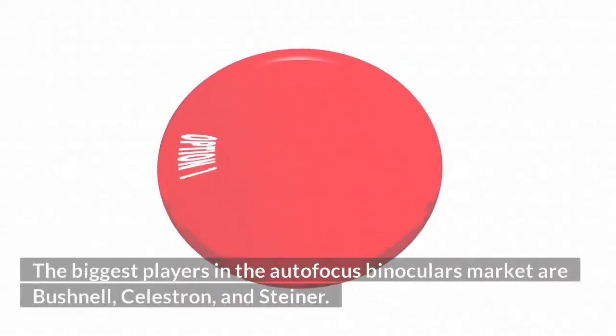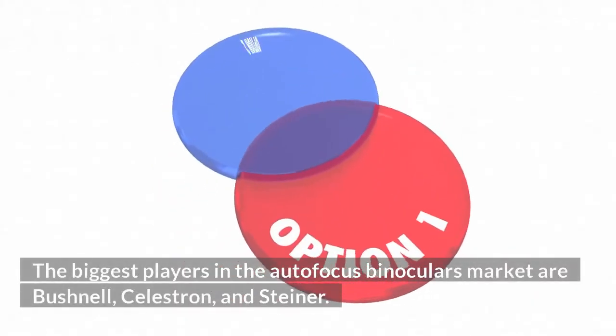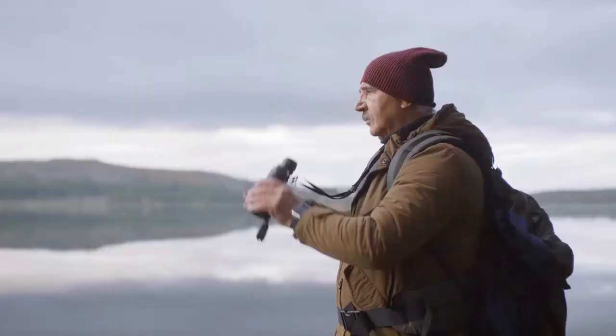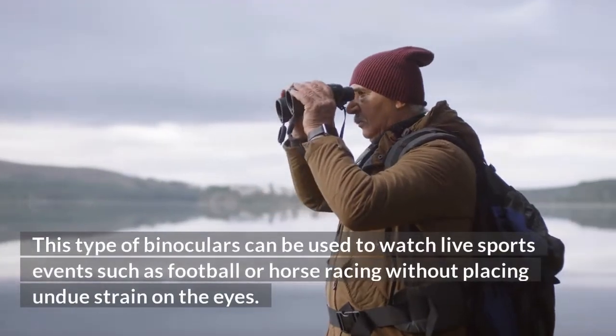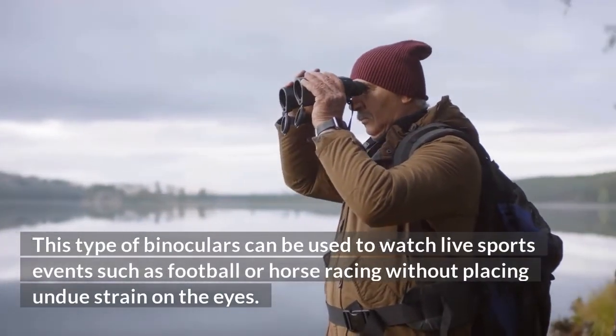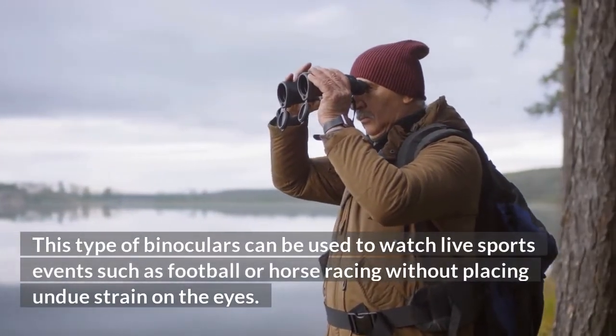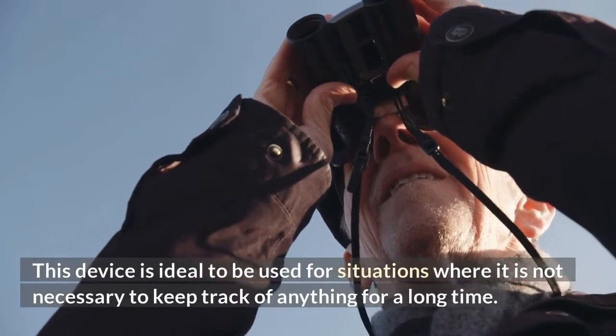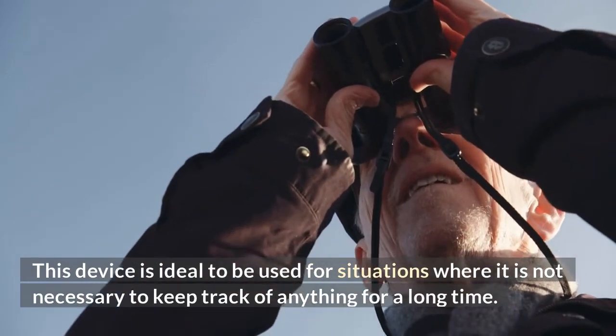The biggest players in the autofocus binoculars market are Bushnell, Celestron, and Steiner. Why do you need an autofocus binocular? This type of binoculars can be used to watch live sports events such as football or horse racing without placing undue strain on the eyes. This device is ideal for situations where it is not necessary to keep track of anything for a long time.